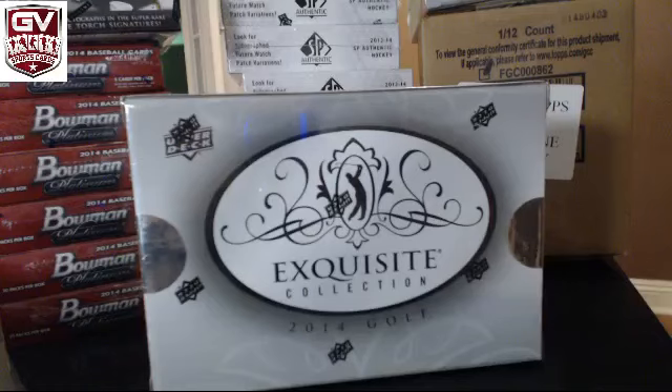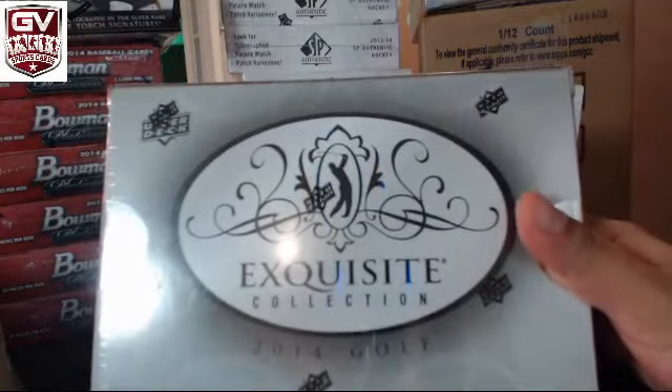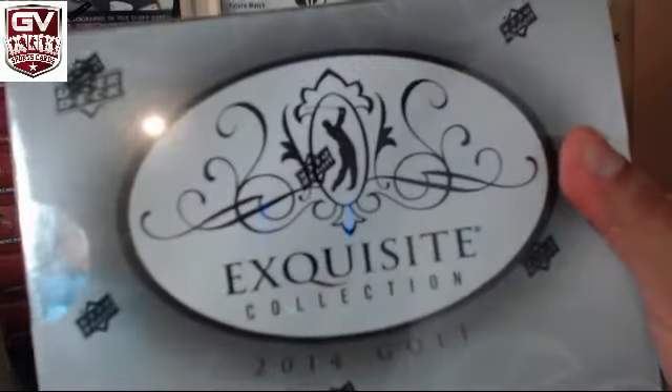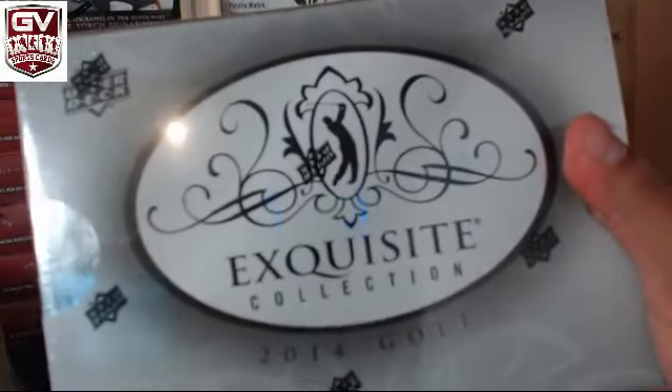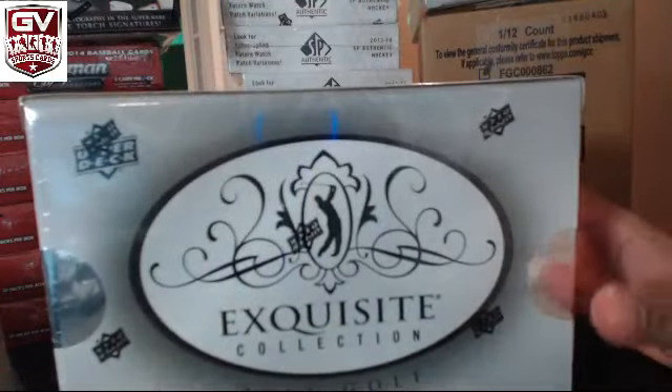Hi, George from GBSportsCards here doing a box of Exquisite Golf for Jay Ken. Good luck, man. It's full of Rory.